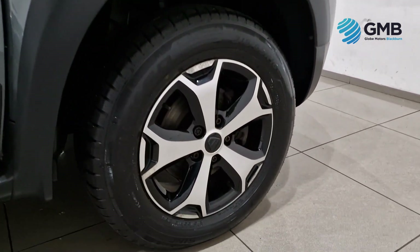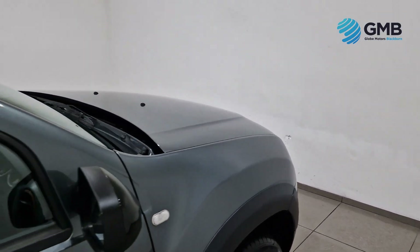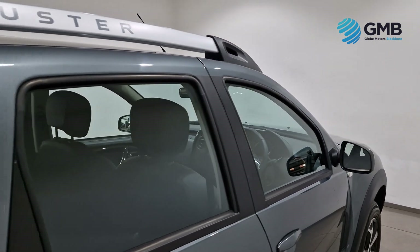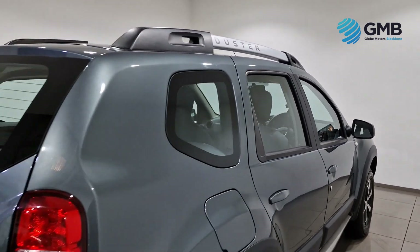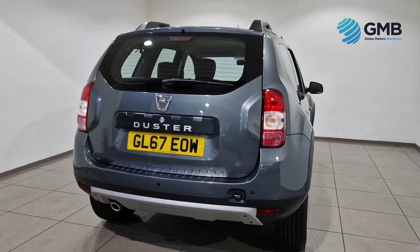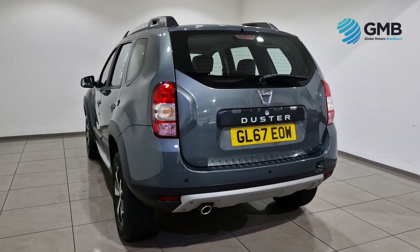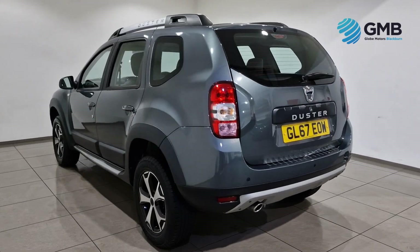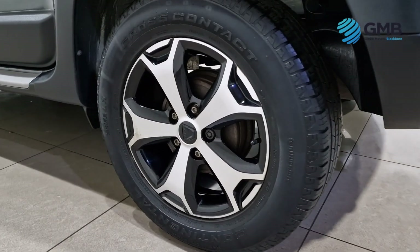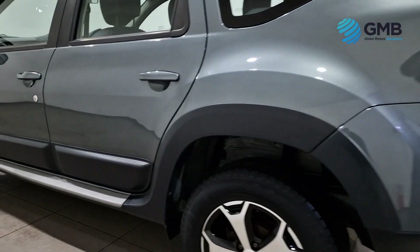It's these checks that earn Globemotors Blackburn our reputation as one of the most trusted RAC approved used car retailers in the UK. On top of this, our vehicles come with the RAC approved by show package which includes an RAC warranty, 12 months RAC breakdown cover and the full RAC approved 82 point inspection with Quality Assurance Certificate, completely free of charge.